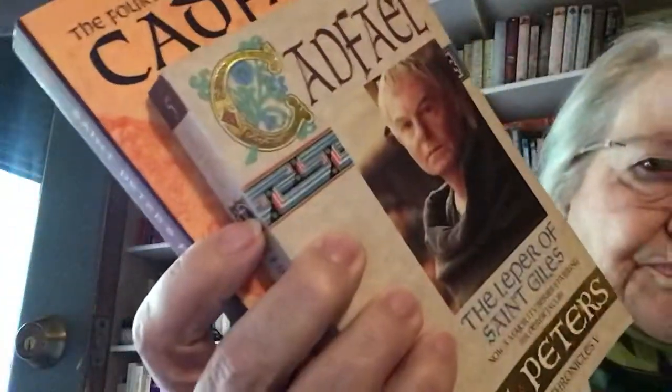Sister Fidelma is set in the 700s, and this one's in the 1100s. They're very, very interesting, but I wanted to point out that there are just a lot of different volumes out there, and a lot of people like these.